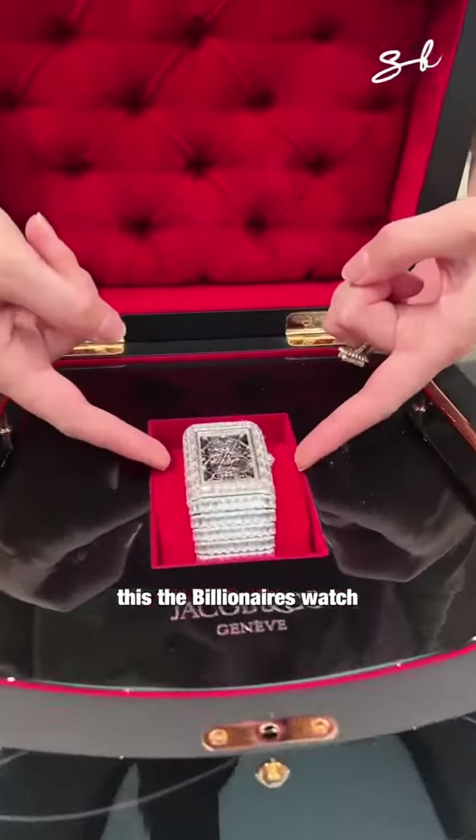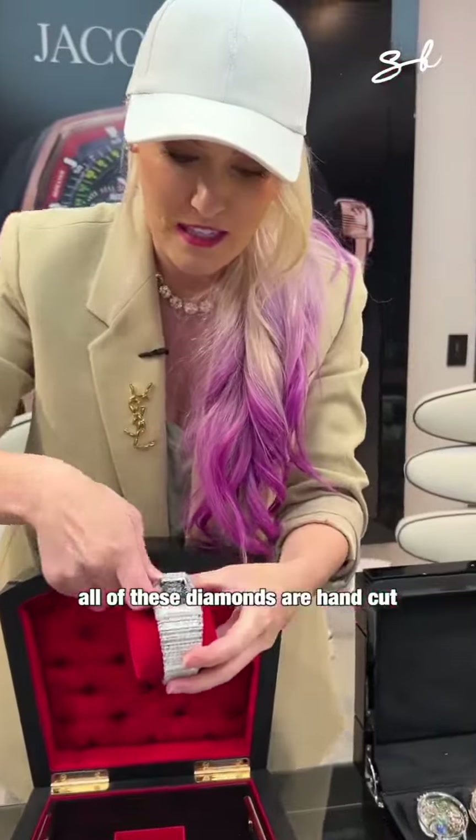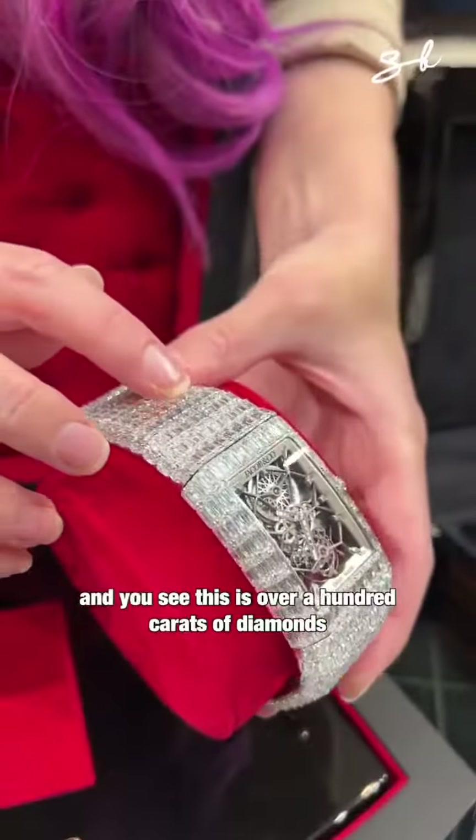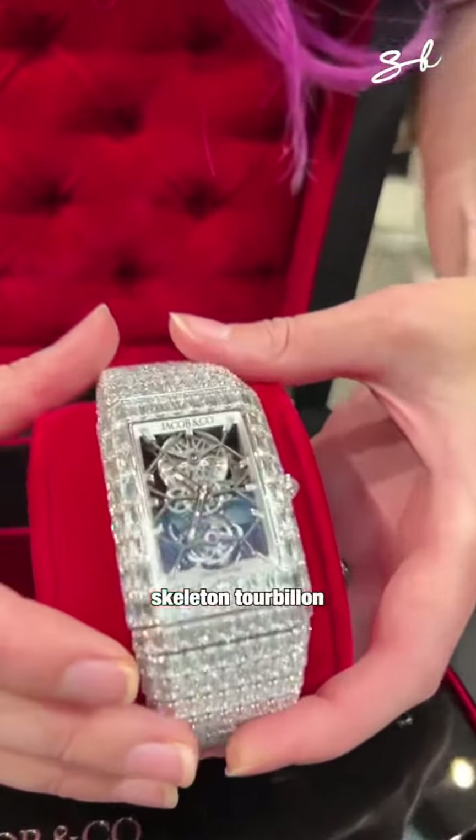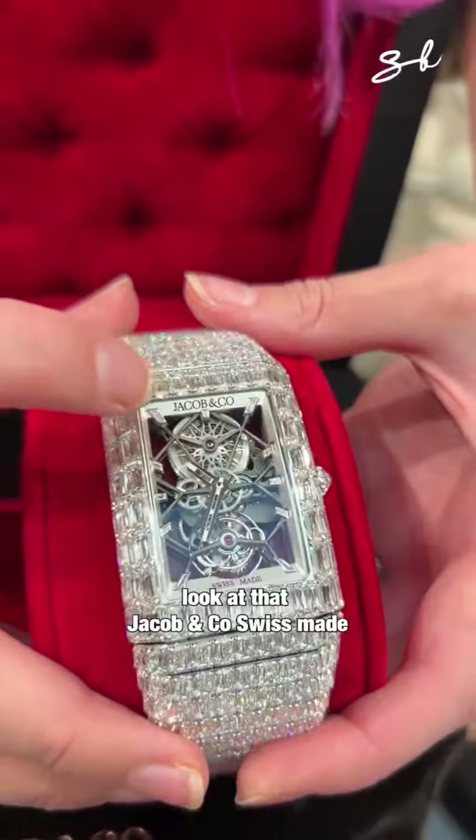This — the billionaire's watch. All of these diamonds are hand cut. And you see this is over 100 carats of diamonds. Skeleton tourbillon. Look at that. Jacob & Co. Swiss made.